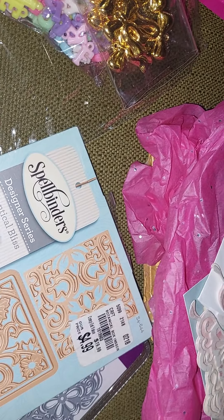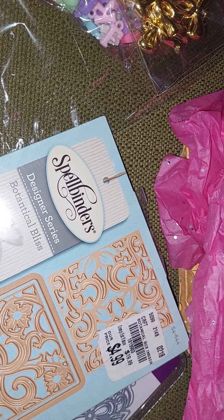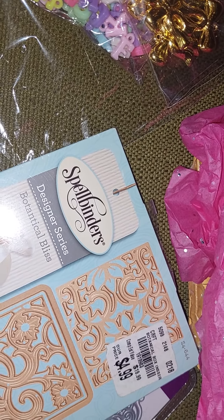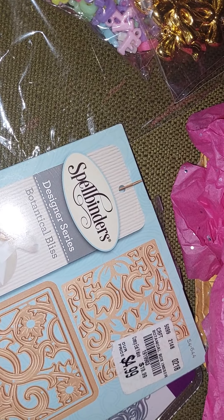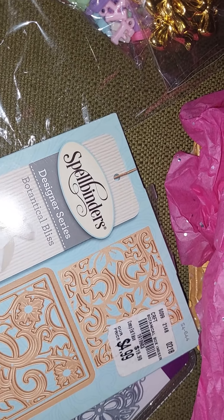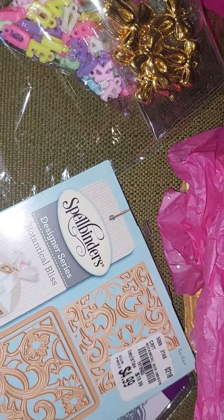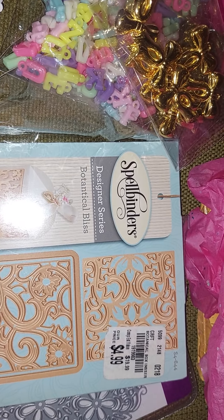Thank you so much ladies for my winnings! I love everything and I will use everything for sure. I'm sorry for the delay in showing my winnings — my son got sick and then he got me sick. I've been having headaches these last couple of days and I haven't crafted at all this week. I just went back to work, and Tuesday I have a doctor's appointment in the morning. I plan on catching up these next few days. Thanks for watching and take care until next time — bye!